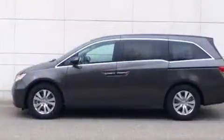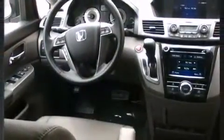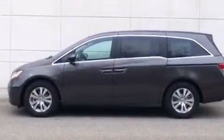Features include a power rear cargo door, lane departure warning, removable floor console, and much more. Automatic climate control and leather upholstery prove that economical transportation does not need to be sparsely equipped.